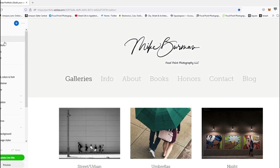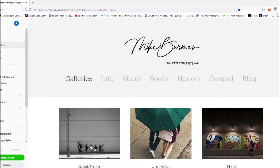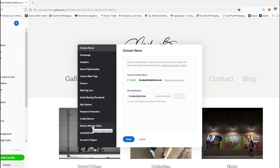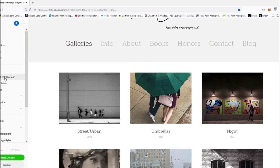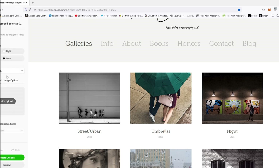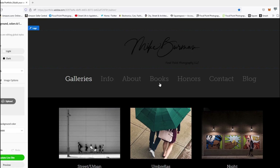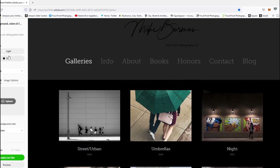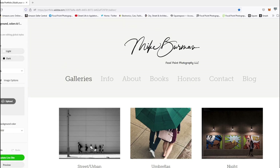There are overall settings that you can choose — those are site-wide settings. You can change background colors and fonts, and you can have different color schemes. I kind of like the black actually. It's quite customizable. Your website container lets you control how big the galleries are, margins, things like that.